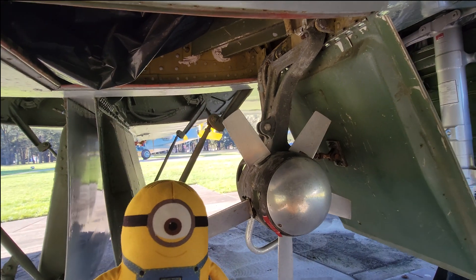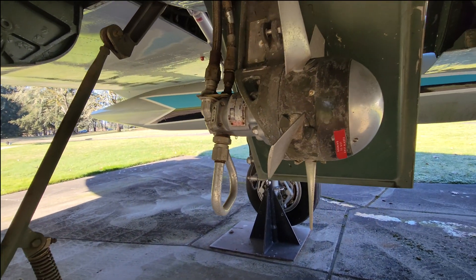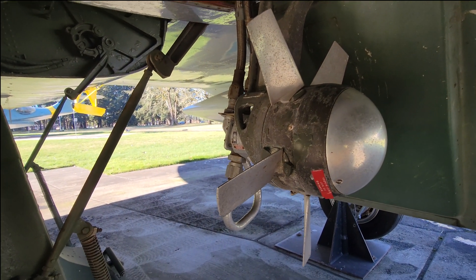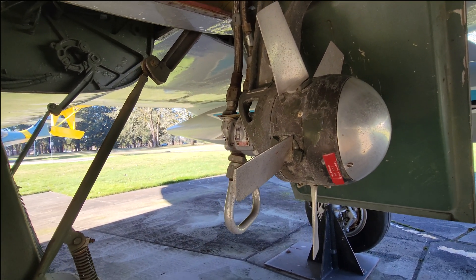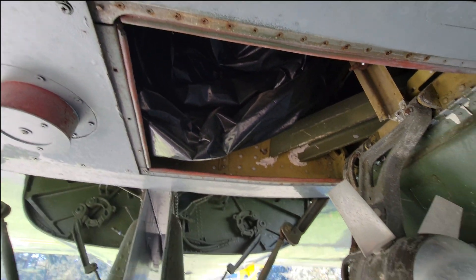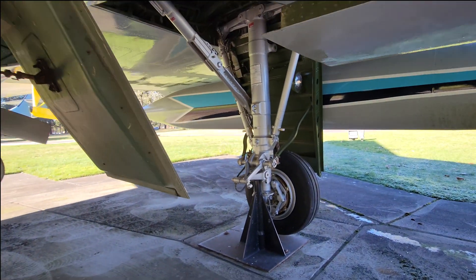Let Bob tell you about the Ram air turbine here. This is actually a little hydraulic motor that would be deployed on loss of hydraulic power or electrical power. It's fed by the airstream coming across and provides hydraulics to the flight control system, allowing you to control the airplane until you restore actual power to the aircraft. It pops out of this enclosure up here.